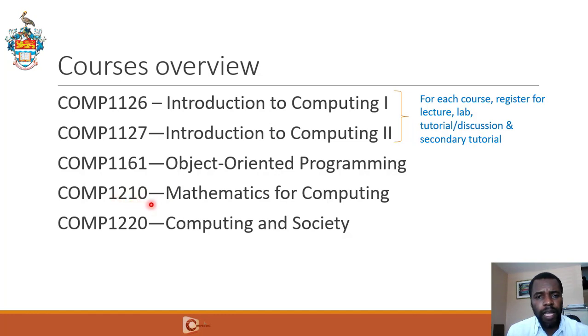We also have Comp 1210, Mathematics for Computing, and Comp 1220, which is Computing and Society. All of these courses are offered in both Semesters 1 and 2, but for the first three courses there is a prescribed sequence — that is, you take 1126 and 1127 in Semester 1, and then 1161 in Semester 2. Comp 1210 and 1220 can be taken in either semester.